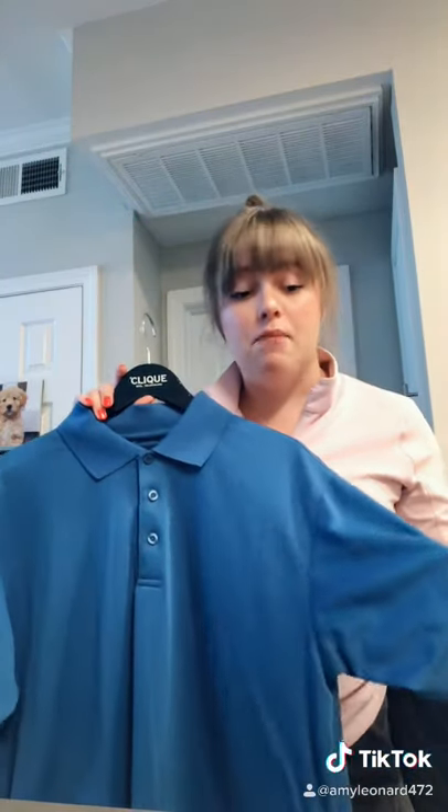Hi friends and welcome back to this week's Cutter and Buck product of the week. This week we're going to talk about the Fairfax polo. The Fairfax is one of our lightweight polos — it's got a moisture wicking finish on it, it's 5.3 ounces, and super breathable.